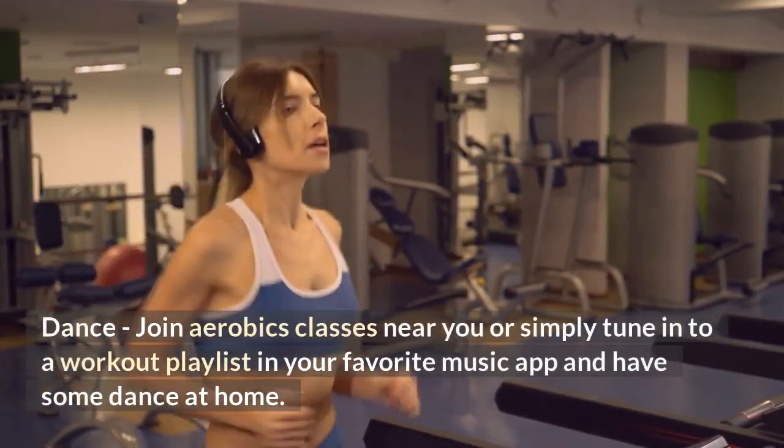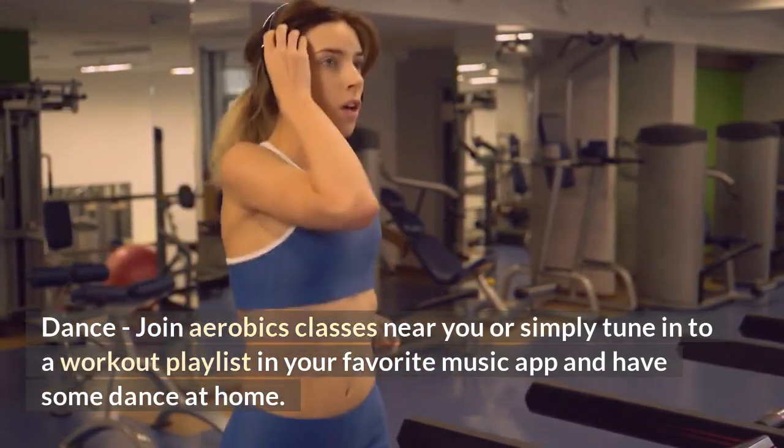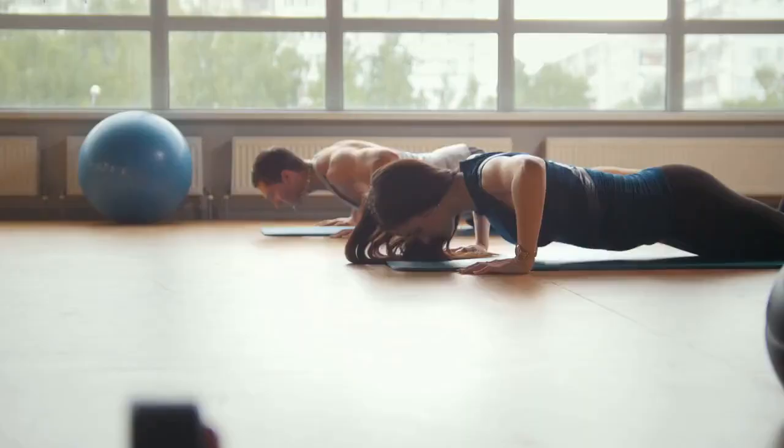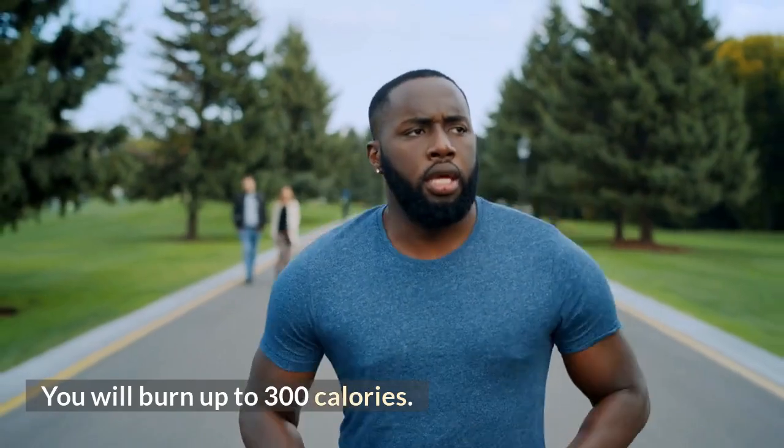Dance — join aerobics classes near you or simply tune into a workout playlist in your favorite music app and have some dance at home. Shake your body for one hour and you will burn up to 300 calories.